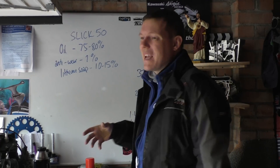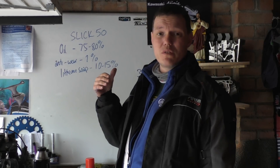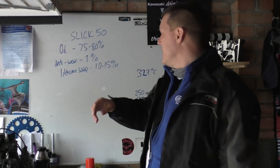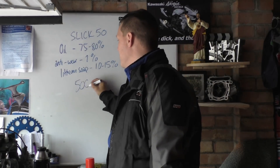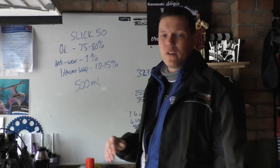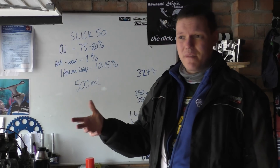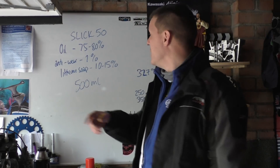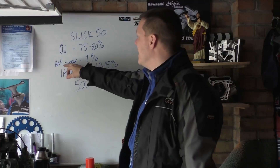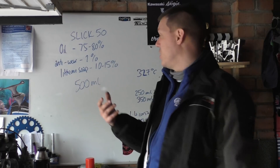Taking Slick 50 as the example, let's talk about that bearing friction test which I absolutely hate because everyone does it wrong. When you look at Slick 50, the one you can generally find is the 500 millilitre bottle. It does state you are meant to replace 500 millilitres of your oil with this. So if you're putting two and a half litres of oil in your engine, don't put two and a half litres in — put two litres in and make up the rest with this. It's 75–80% oil.